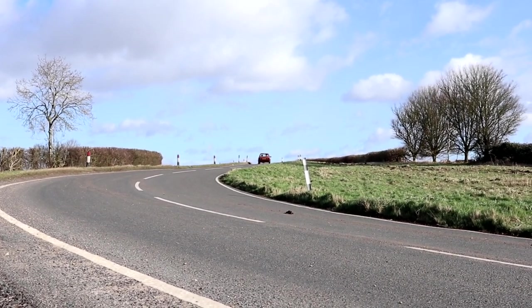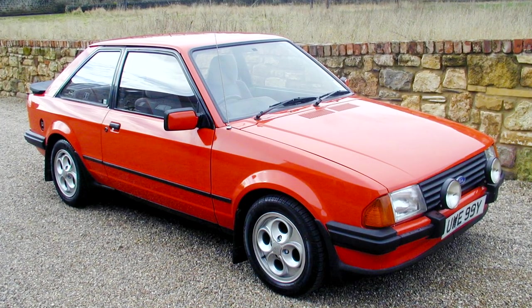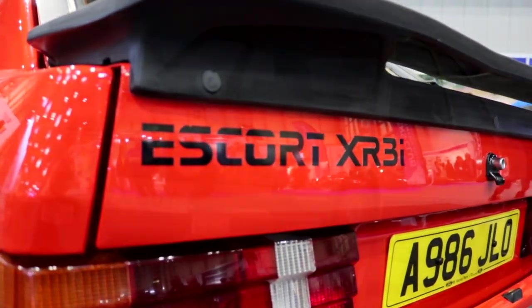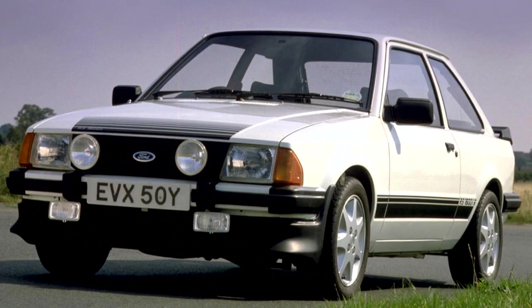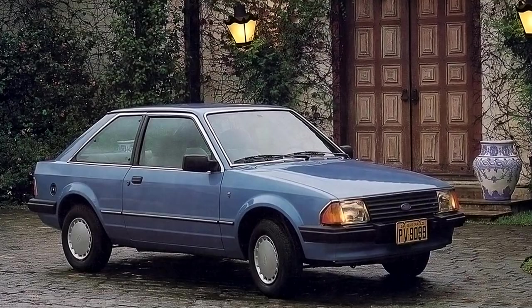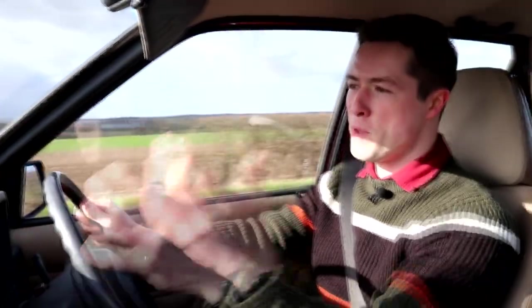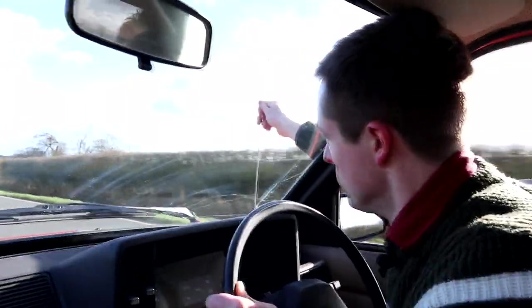People want the XRs and the RSs — those are the ones that go for money. An XR3i will set you back five, maybe up to ten grand for a nice one. RS 1600is are a bit special and can be five grand or more on top of that. Ford enthusiasts know what they want, and often that's the 1.6 variants. But even cars like this 1.3 litre junior salesman special are bringing back memories and nostalgia, which is why they're fetching two, three, four, five grand. The only way is up.